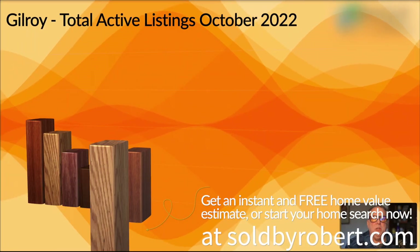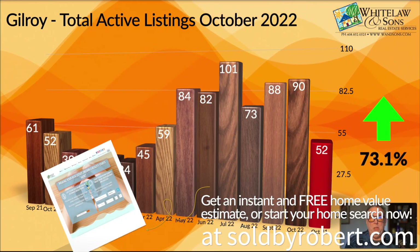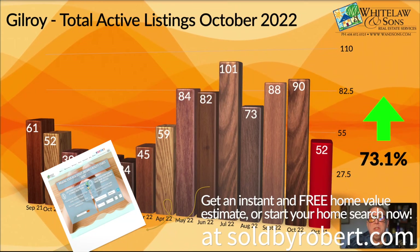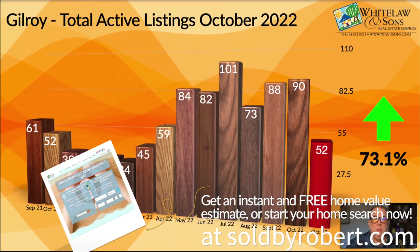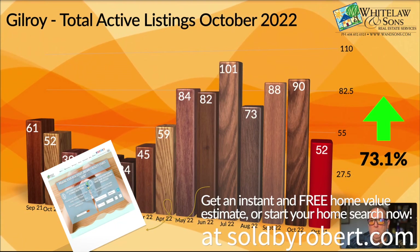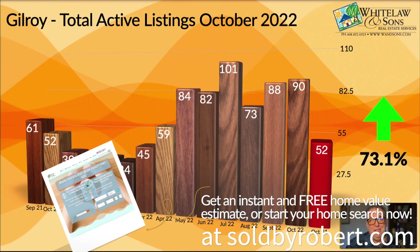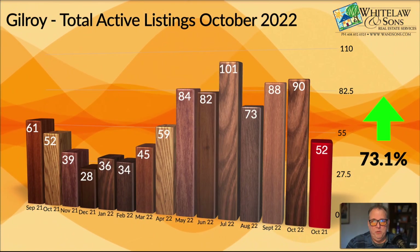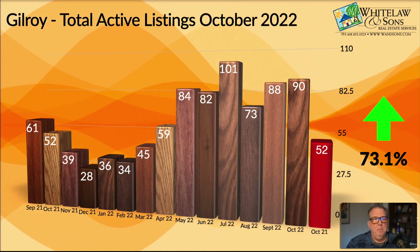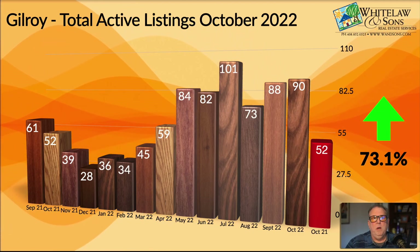As we always do, we're going to start with the total active listings. Think about the total active listings as the supply. If you are a buyer, that's the amount of homes you had to choose from. If you are a seller, this is the total number of homes that you are in competition with in today's market. For October of 2022, we saw that the number of total active listings was up 73 percent — a giant leap in inventory. Gilroy is definitely seeing a much larger jump in total inventory than other areas.